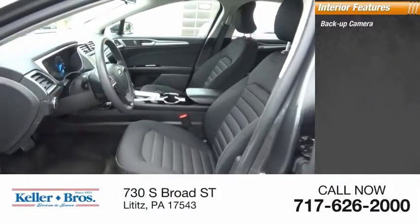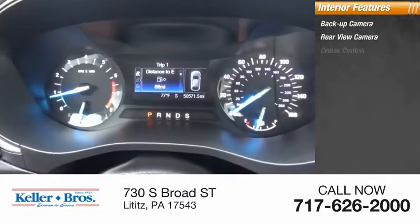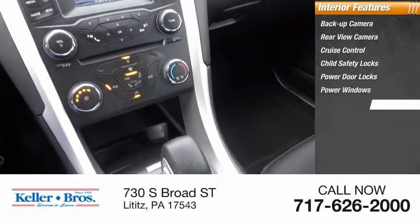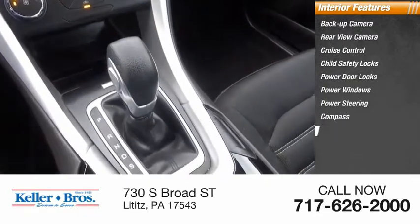Inside you'll find a back-up camera, cruise control, child safety locks, power door locks, power windows, power steering, compass, and trip odometer.